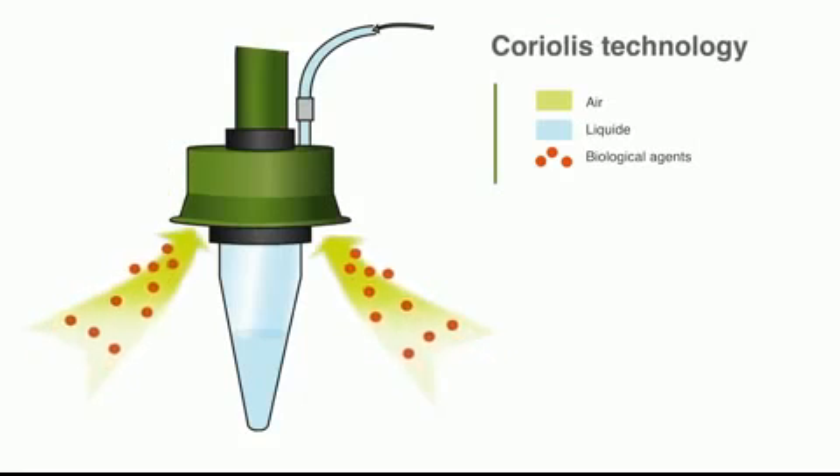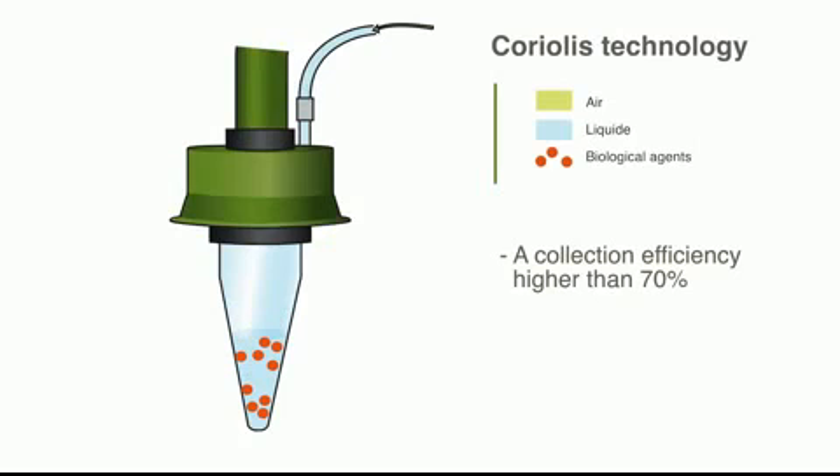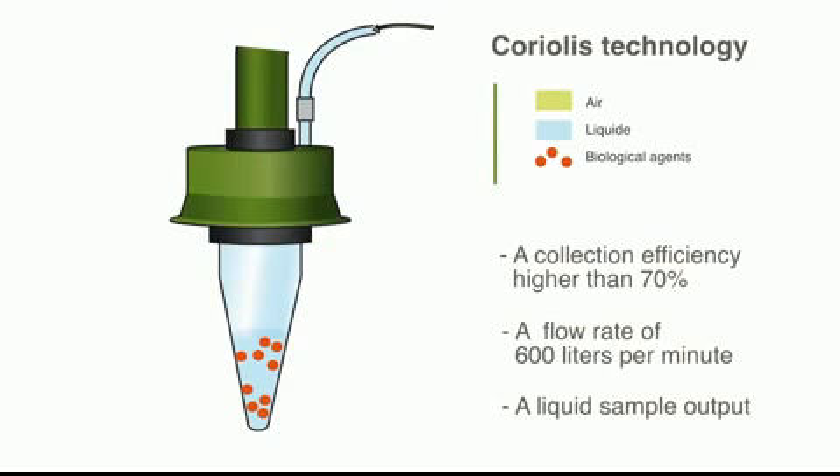It uses a patented wetted wall cyclonic technology offering three major benefits: a collection efficiency higher than 70%, a flow rate of 600 litres per minute, and a liquid sample output compatible with any type of analysis.